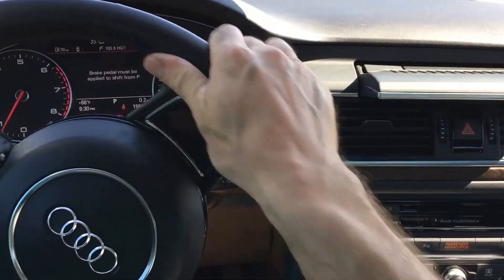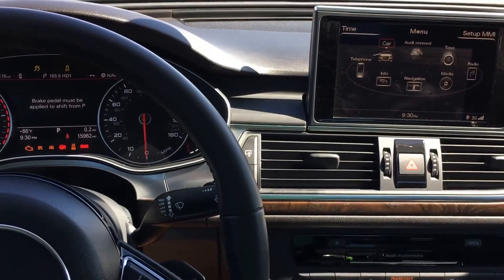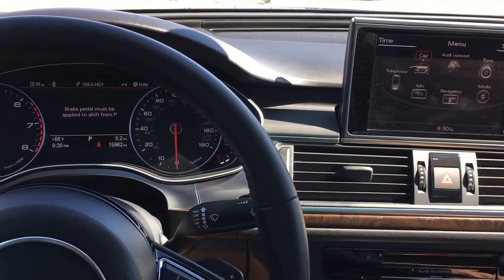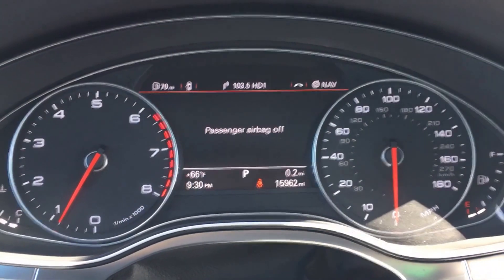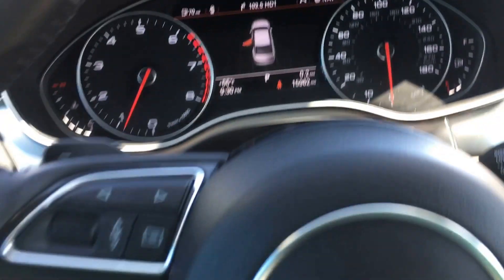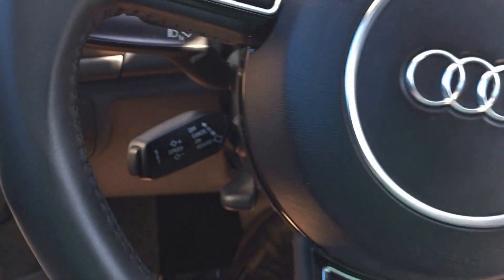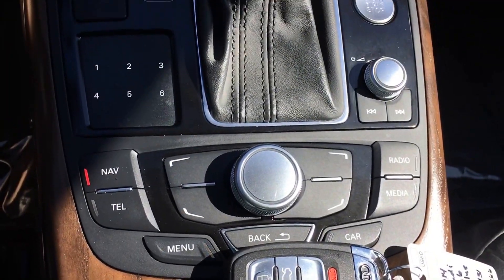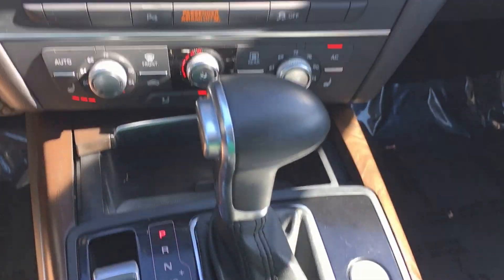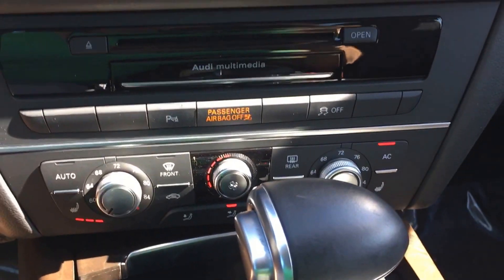Go ahead and start it up here for you. Nobody else does — you can look online for their internet specials too, it's always cool to do. This has almost 16,000 miles. Steering wheel controls, cruise, and it has navigation, heated seats, and AC.